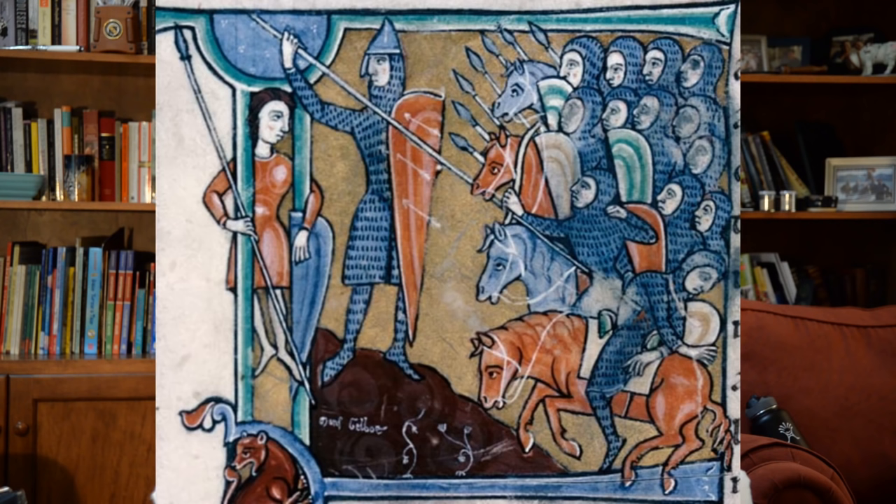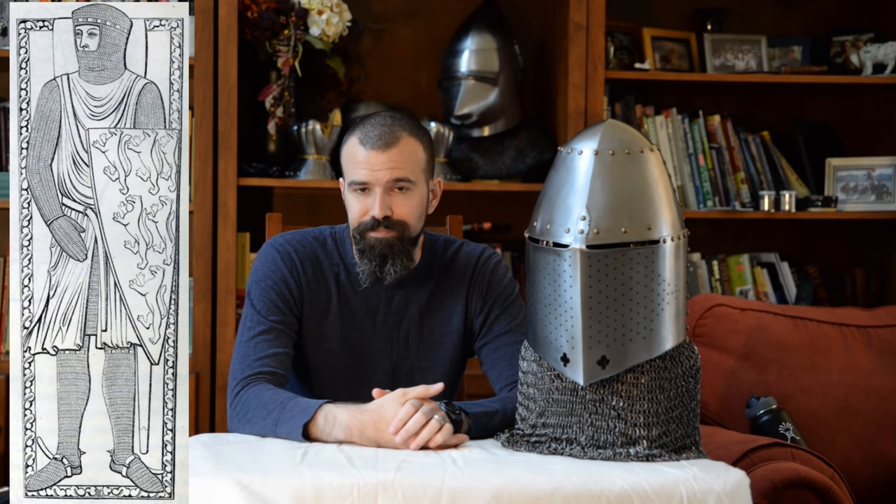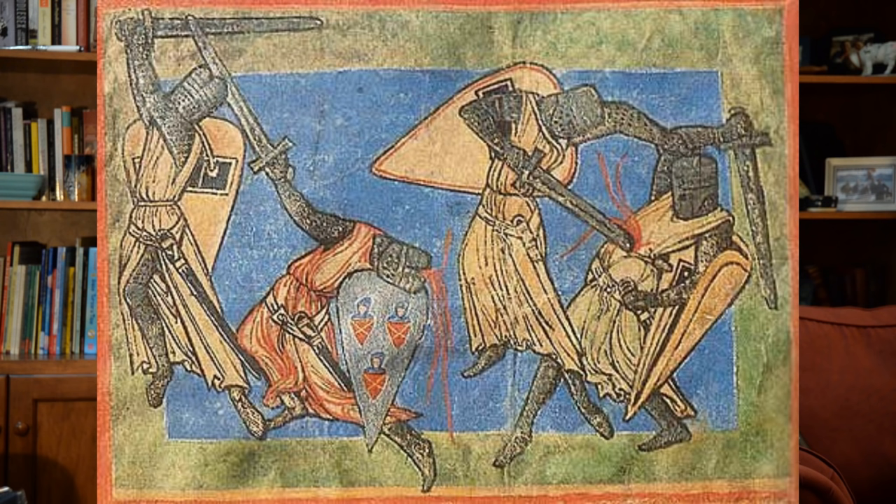Through the 12th century we also see the nasal helm being worn virtually all the time with a mail coif. Sometimes it appears the mail coif is worn over the helmet, sometimes under, but they're usually worn in conjunction with each other. Around the end of the 12th century we start to see the development of the faceplate — so instead of just relying on that nasal to protect the nose and face, we're starting to see a more robust means of defense in the faceplate development.